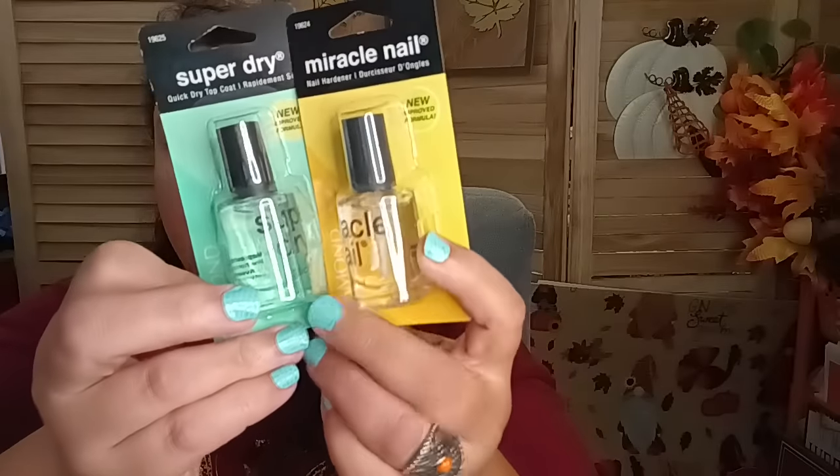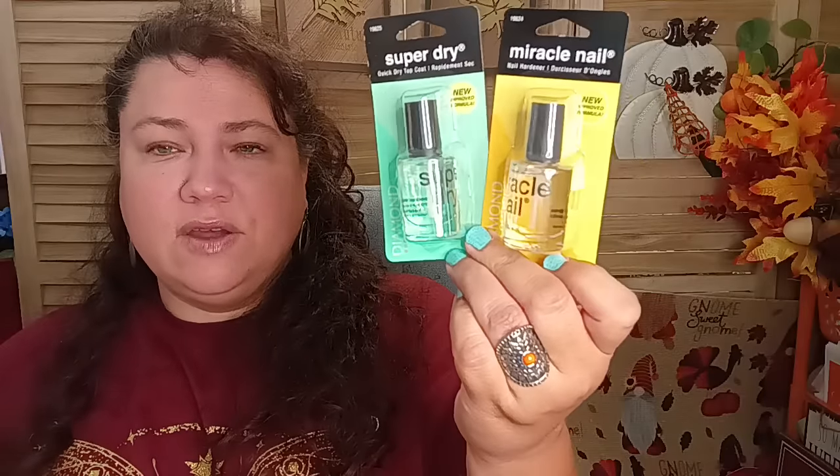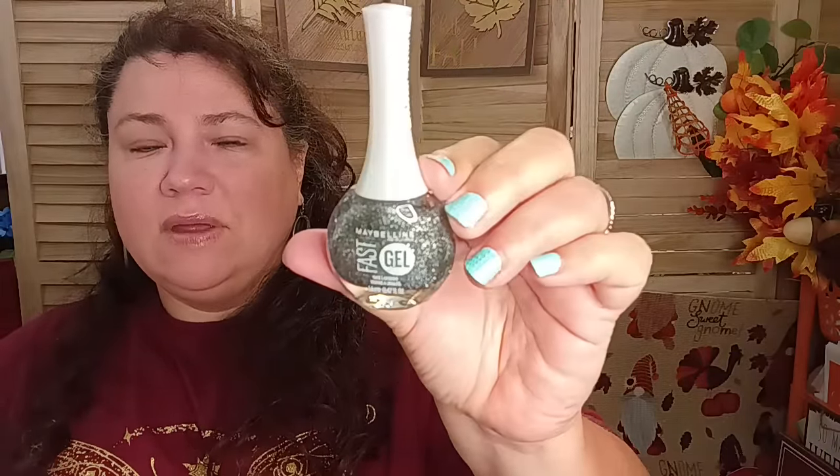I got some clamps too. They have the Diamond Miracle nail hardener — four different variations available. I got the miracle nail hardener and the super dry top coat, because I just ordered a whole bunch of Paparazzi nail polish colors from CVS that I'll be sharing in a different video, and I wanted a quick-dry top coat. Then they had Maybelline Fast Gel in Silver Sparkler — it's really gorgeous.